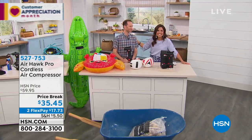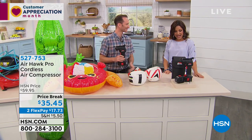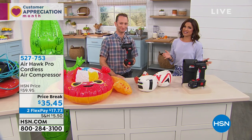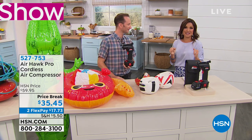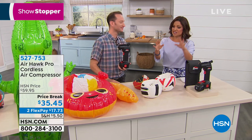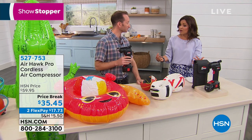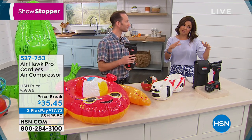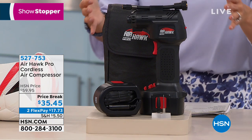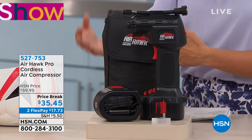Justin Hyatt is here with the Air Hawk. Over 215 people online gave it a perfect five-star review. If you don't own it yet, pay attention — this is the simplest way to inflate anything you need: sports equipment, pool toys, the wheelbarrow, or the tires on your car. It's cordless with a rechargeable battery, so powerful, and honestly the simplest way to get everything you'd normally need those massive machines for.